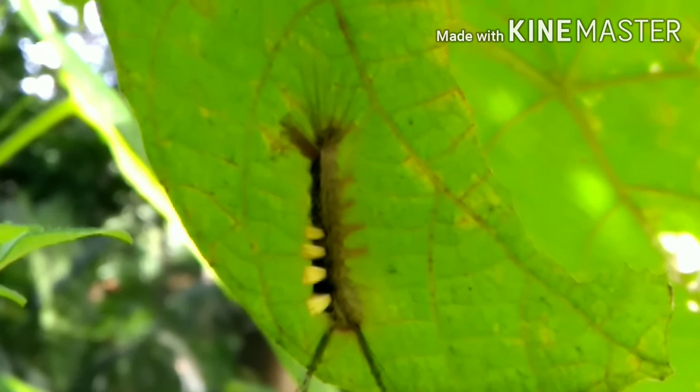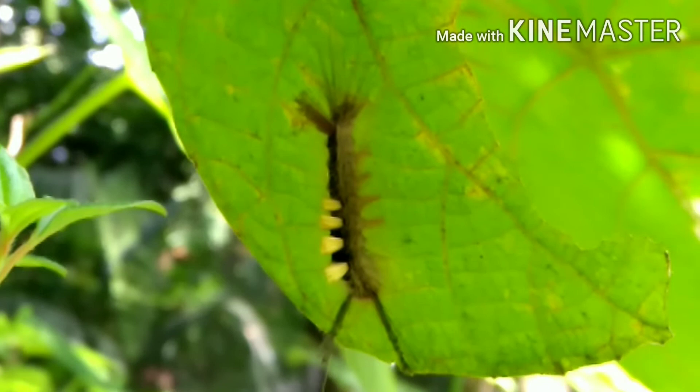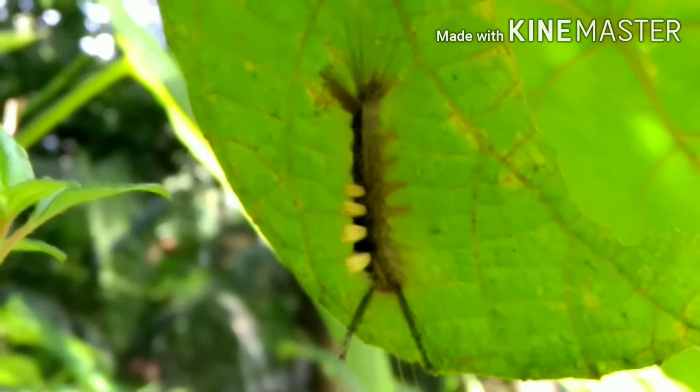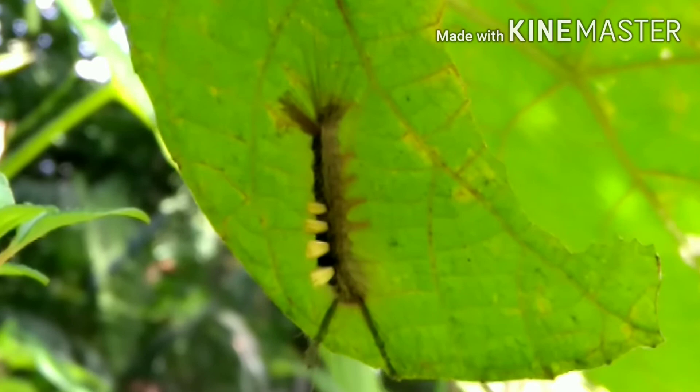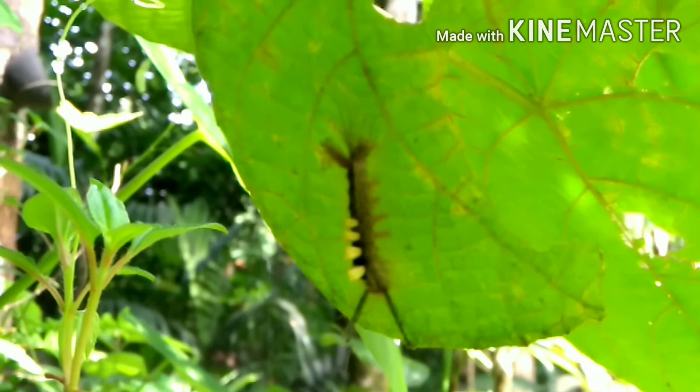This is a caterpillar. I was closely watching this every day and today I found this caterpillar. After coming out of its egg, it began to eat the leaves, feeding on these leaves. You can closely watch how this will eventually become a butterfly, as it has to go through different stages of its life.